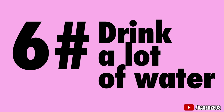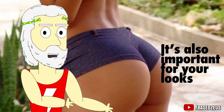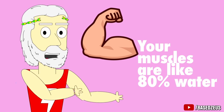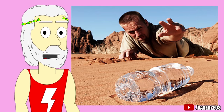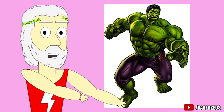Number 6: Drink a lot of water. Staying hydrated is extremely important for your health, but it's also important for your looks, especially the muscles. Your muscles are like 80% water, and when you don't drink enough water, you'll look like a dried out fruit. When you're hydrated and you rehydrate yourself, all that water rushes to your muscles and inflates them again, so you'll look like a fucking beast again.